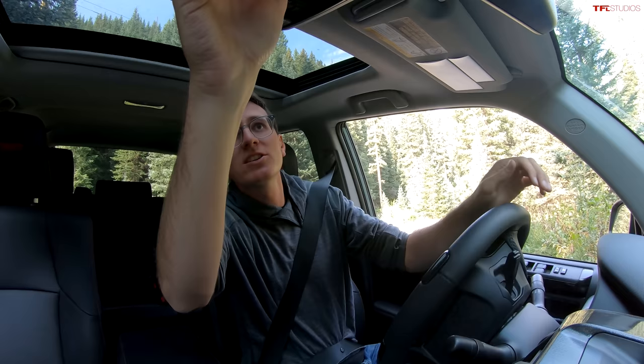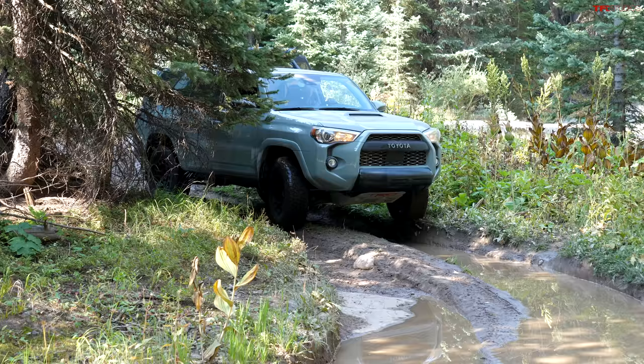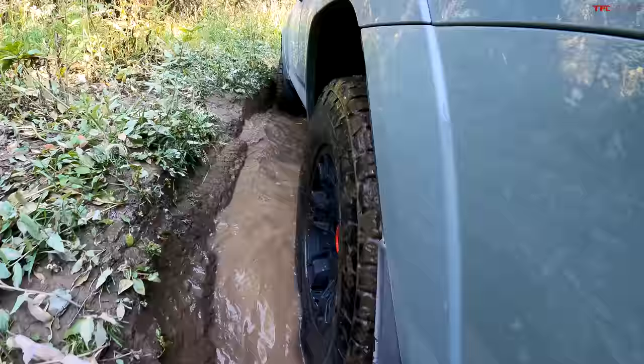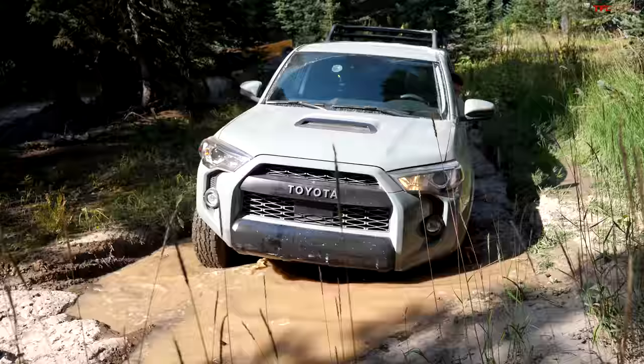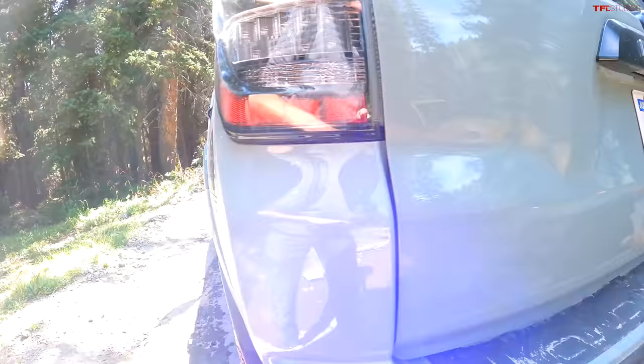Going through a nice muddy section, I'll go ahead and turn on multi-terrain select to mud, sand, and dirt. A-Track button pushed. That was hard on the skid plate there — definitely took the wrong line through that bit. But that's why we've got the TRD Pro with all the skids on it. Now let's see how the Bronco handles it.